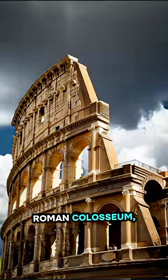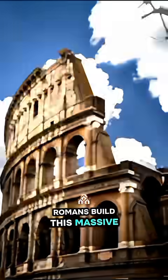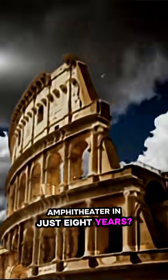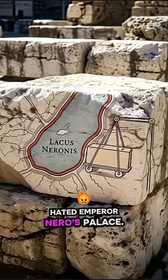You're looking at the Roman Colosseum, an icon. But how did the Romans build this massive amphitheater in just eight years? It all started around 70 A.D., under Emperor Vespasian. The site was the drained lake of the hated Emperor Nero's palace — a huge public relations win.